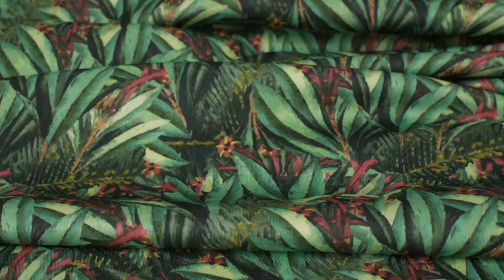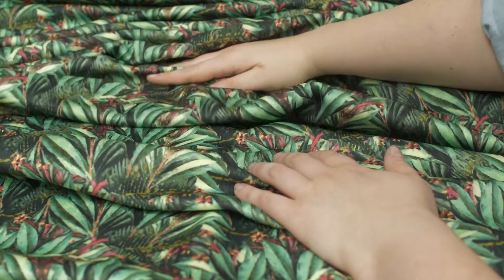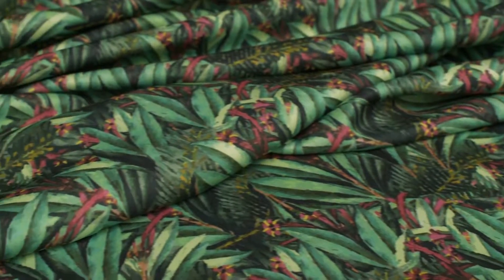This product is 17.59 ounces per yard with a 54 inch width. It has a textured hand, although it is soft and smooth and cool to the touch. This product has a slight weft stretch and is completely opaque.